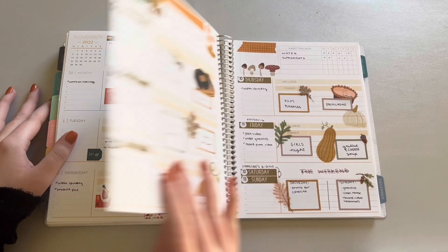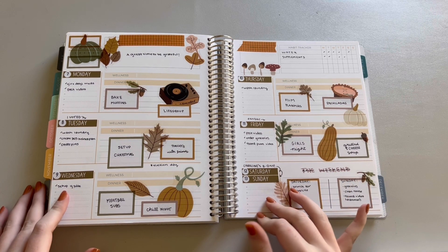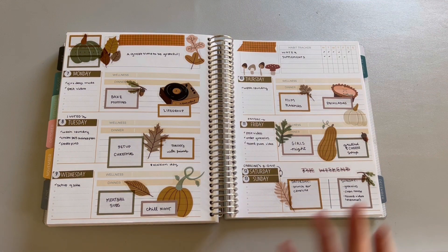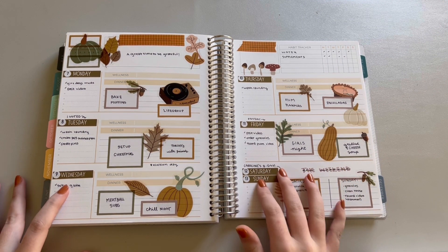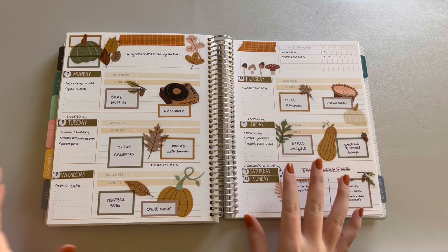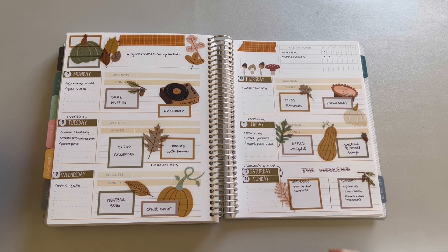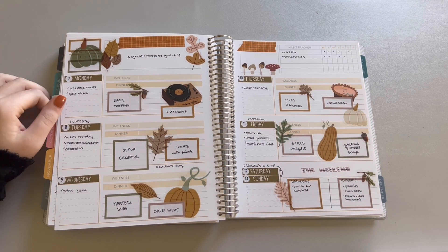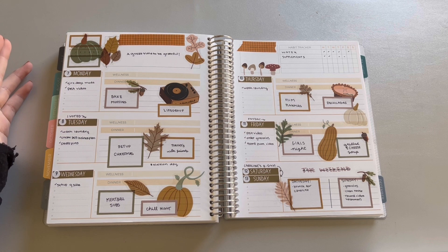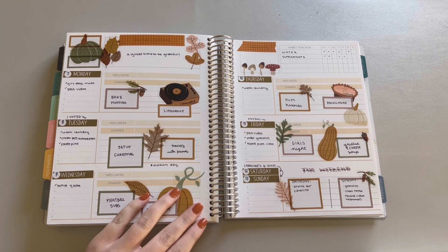Here is our second week of November. If you can't tell, these are the Whimsy Luxe Volume One stickers. She came out with Volume Two this month — I got my hands on it, and the stickers are different: they have a white backing instead of clear. I did post a review a few weeks ago comparing both sticker books if you want to go check it out — I'll link that below. This week I think was one of my favorite spreads. I just always love the way the Whimsy Luxe stickers look; I love how the boxes come together — it always just feels really cohesive.